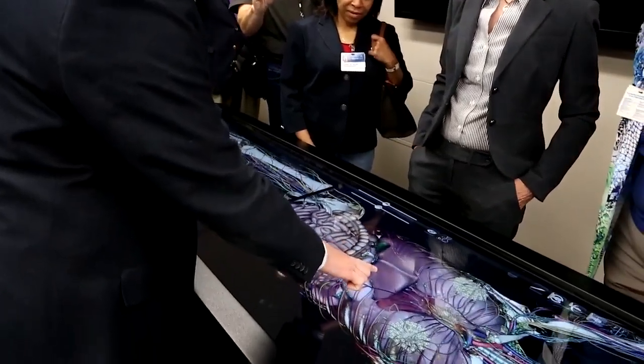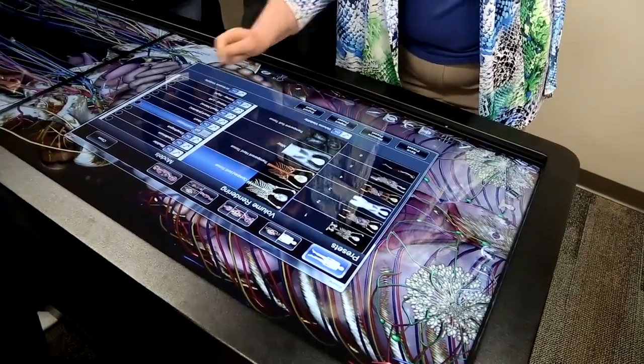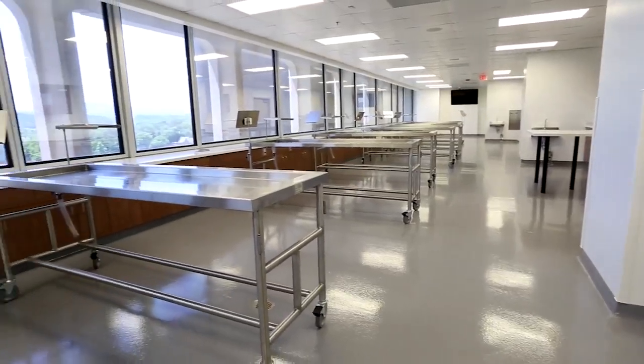This Anatomage table provides the latest in technology for learning and will be a tool for group study time among students. It will eventually be connected to large monitors strategically located throughout the room.